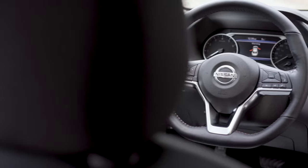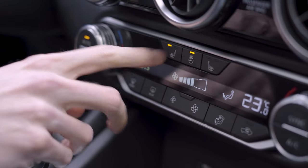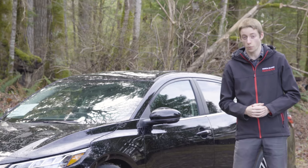Behind me I've got the SR trim level, which is one of the higher packages — not quite the top — but with this one you get heated seats, heated steering wheel, and there's also remote start. You can use the intelligent remote start, which will actually automatically adjust the temperature for you.